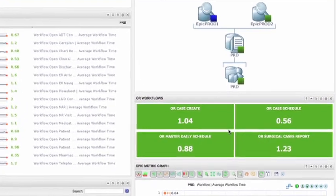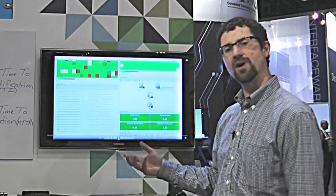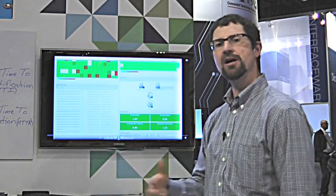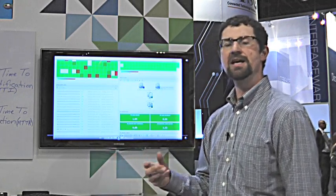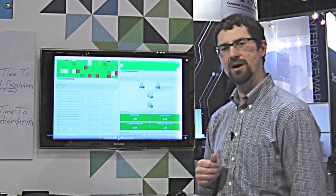One of our alpha customers really liked this dashboard. In fact, the CTO felt this was critical information, not just for IT to have, but was looking to have this presented in the OR so that the staff there could see that there is either a performance issue or that everything is operating very well.